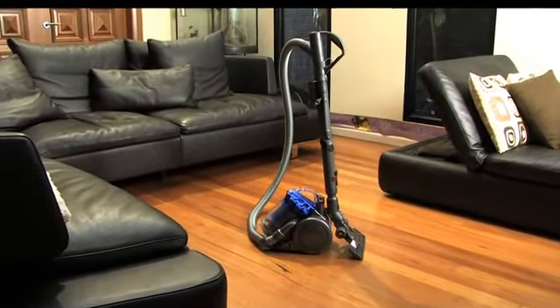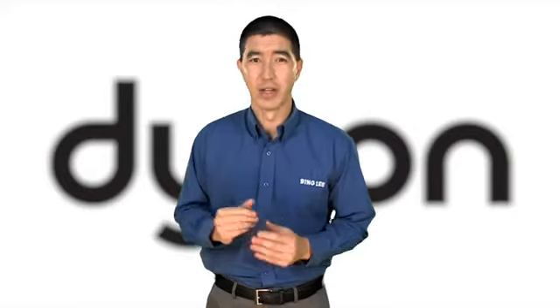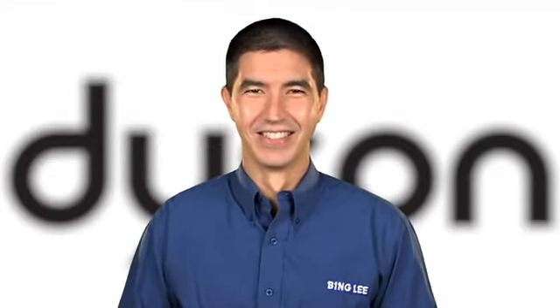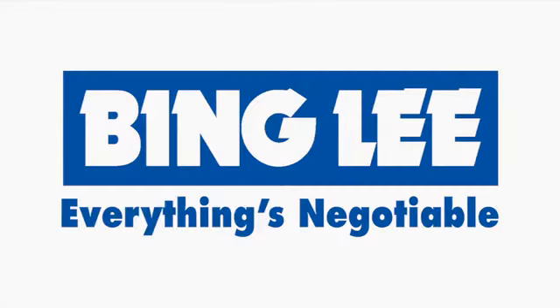If you're looking for a small vacuum cleaner that doesn't compromise on performance, then look no further than the Dyson DC26. So come on in to your nearest Bingley store, and one of our experienced salespeople will help you find what you're looking for.